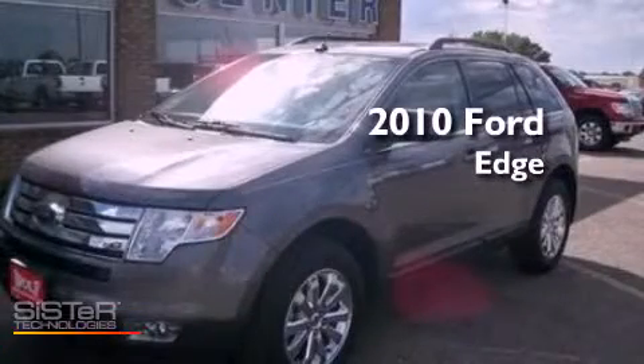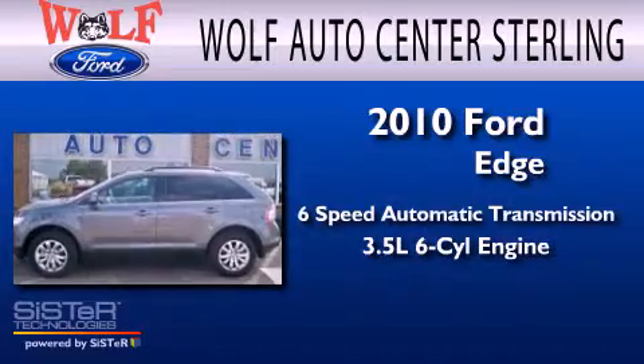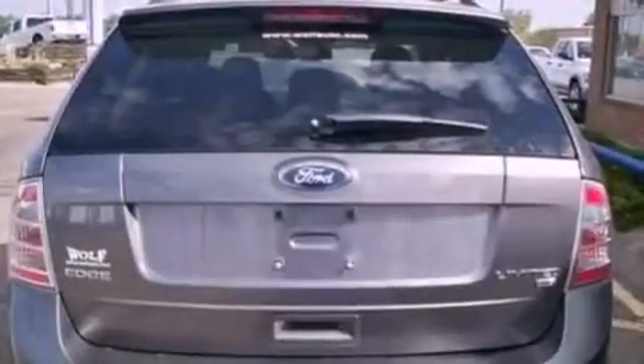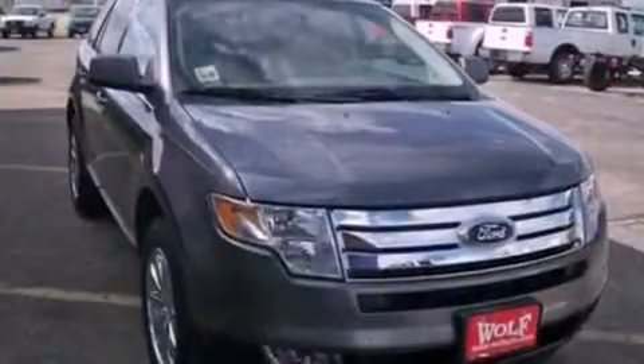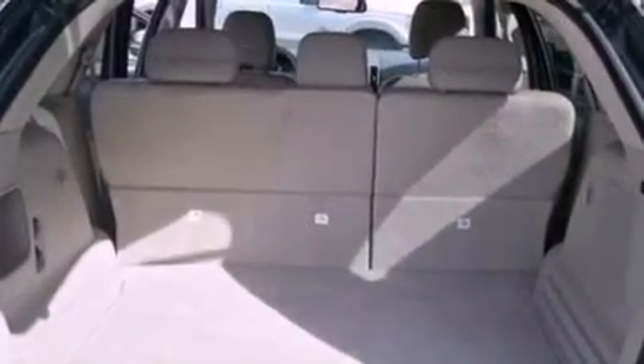This is a 2010 Ford Edge with a 3.5 liter V6. Its top features include air conditioning, an auto dimming rear view mirror, nine strategically placed speakers, big 18 inch wheels, traction control and stability control systems, dusk sensing headlights, external temperature display, and this vehicle has less than 17,000 miles.